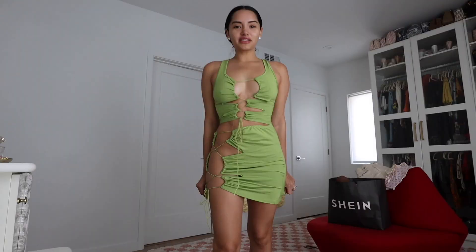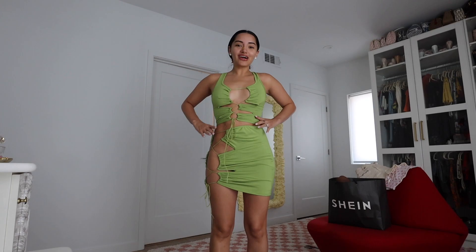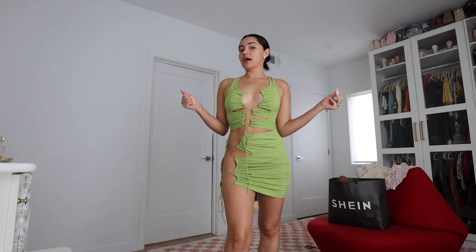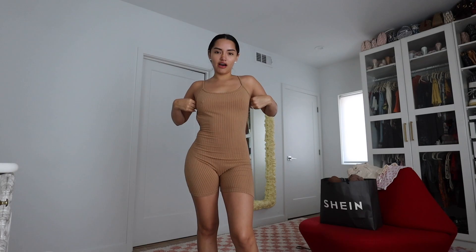Okay, so the first outfit is this cute little dress. I feel like you can definitely wear it with some combat boots — it's a really cute option. That's how it looks from the back. Second fit — oh my god, this is like a very showstopper type of dress. I love it, it's so cute. It's giving me very summer vibes, Miami nights or something like that. I really love this green.